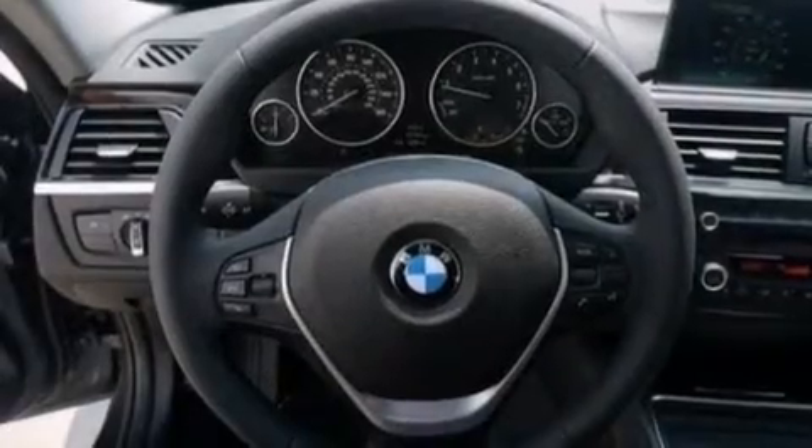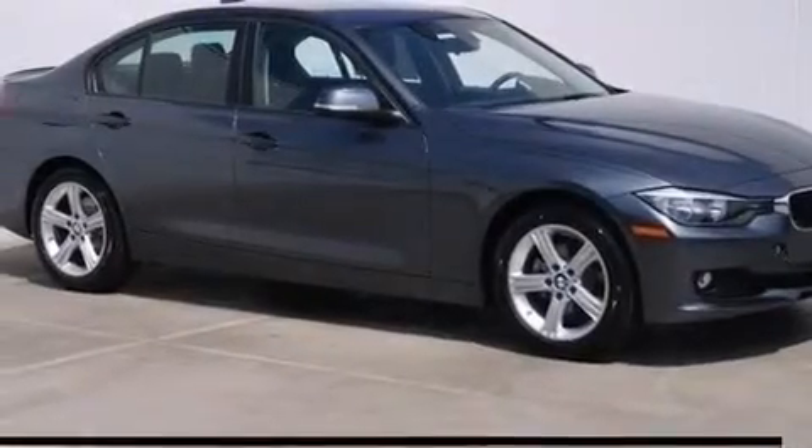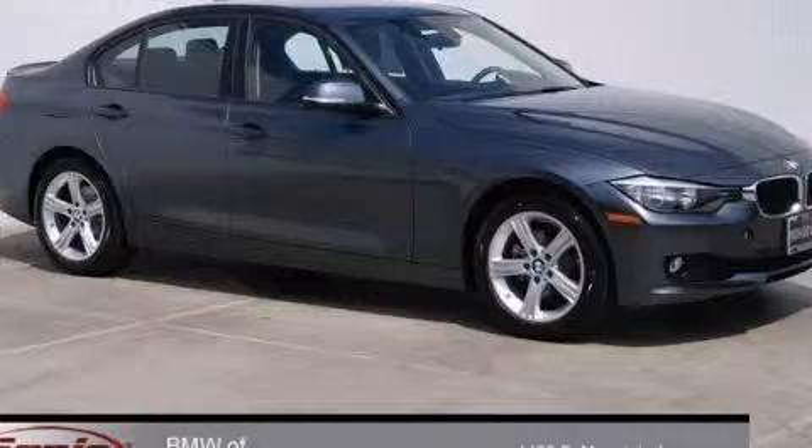With an EPA estimated rating of 35 miles per gallon on the highway, fuel efficiency is still high on the list of priorities. This vehicle is sure to sell fast. Call and arrange your test drive today.